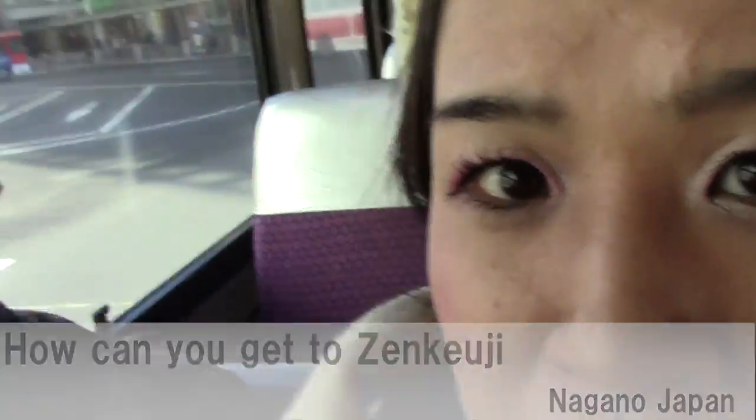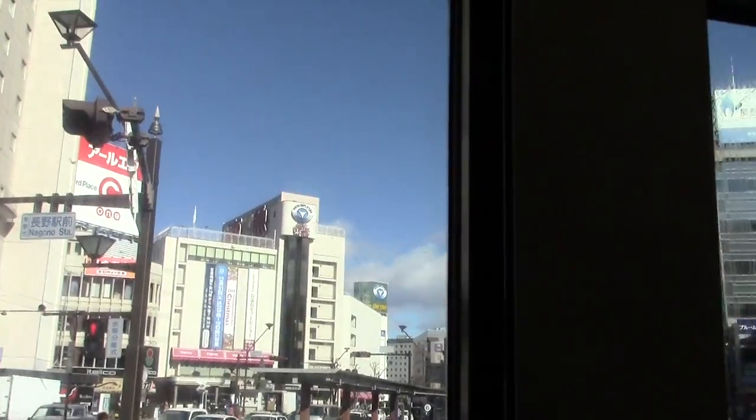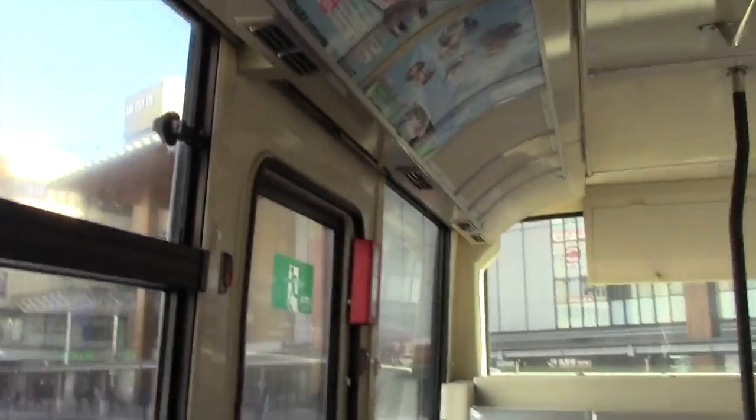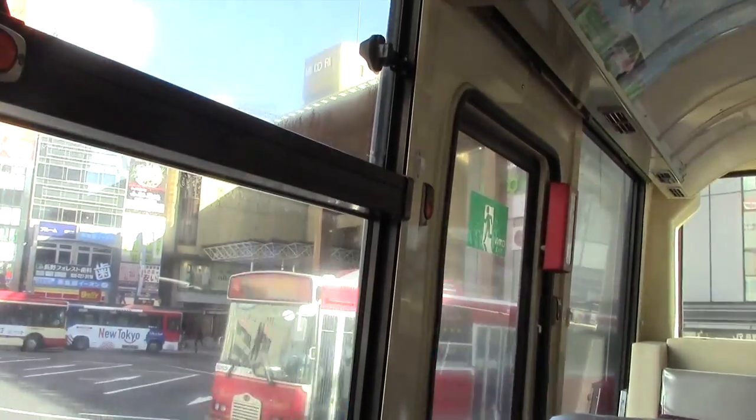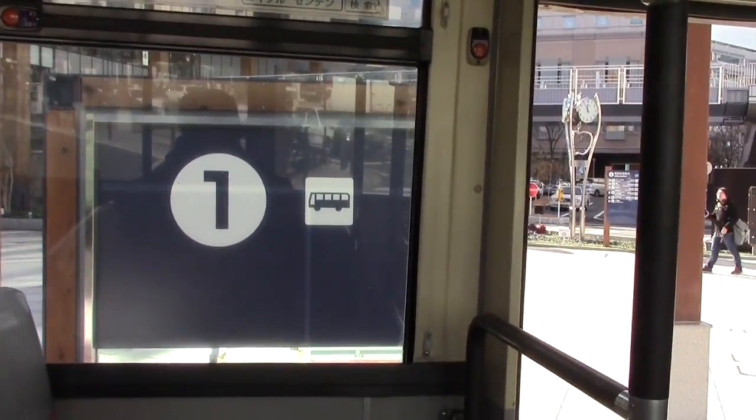First step: take the Zenkoji exit, and then come to Number One — yes, the bus stop.